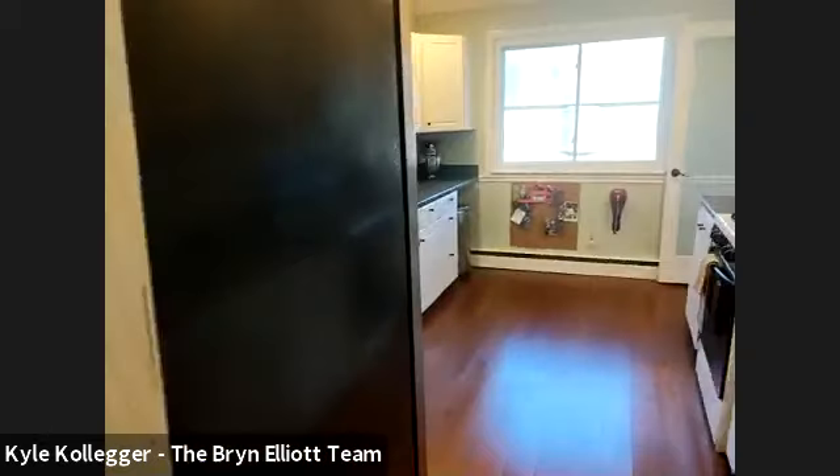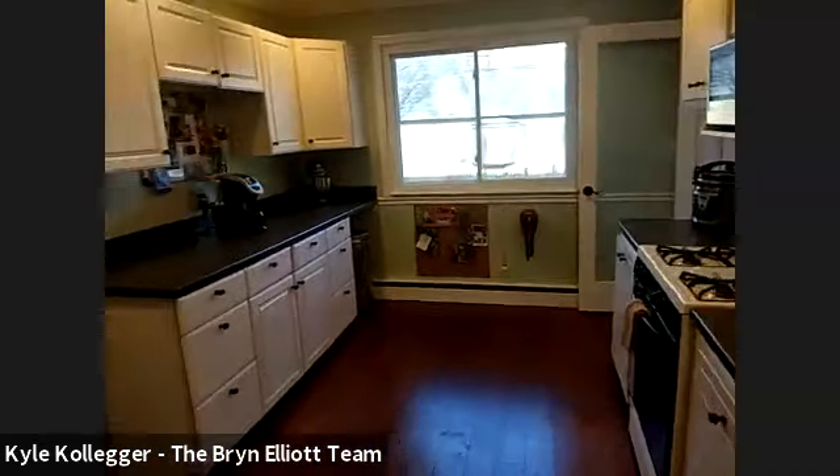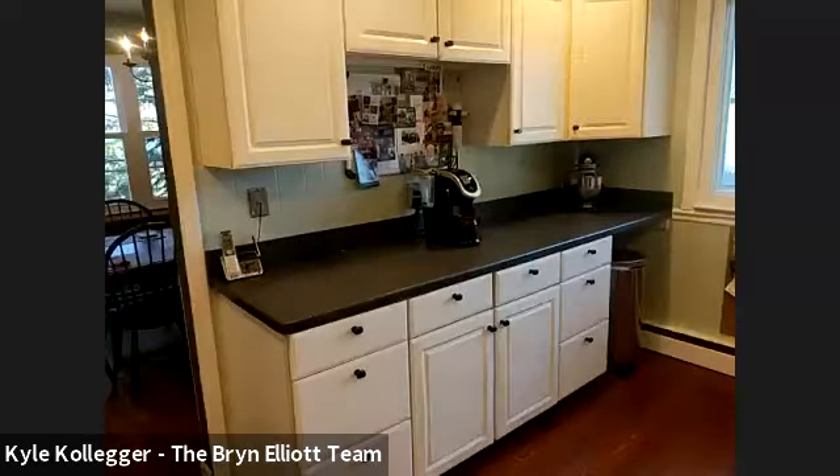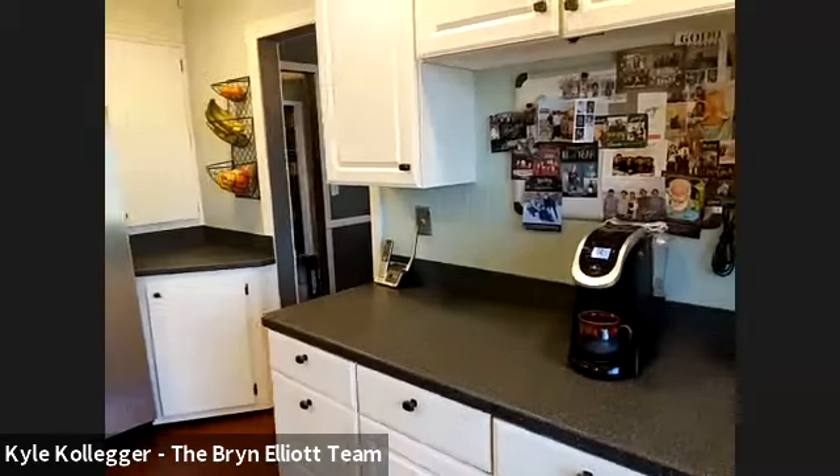The home is about 1,900 square feet — the town assessor has it pegged at 1,902 square feet. As you can see, the kitchen has plenty of cabinet space and you have gas cooking.